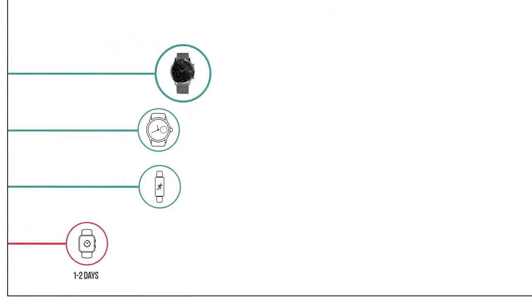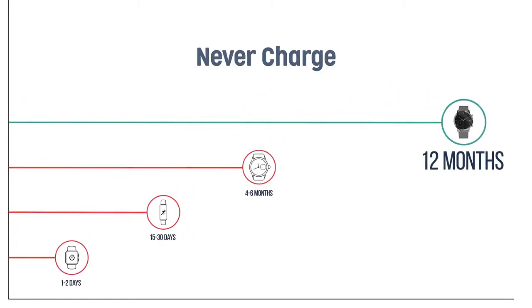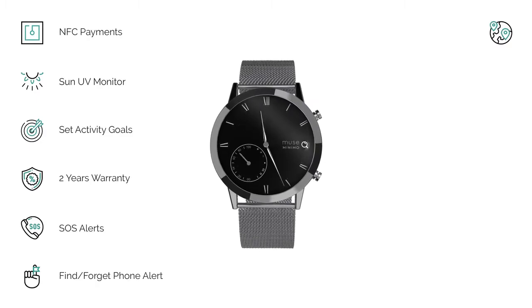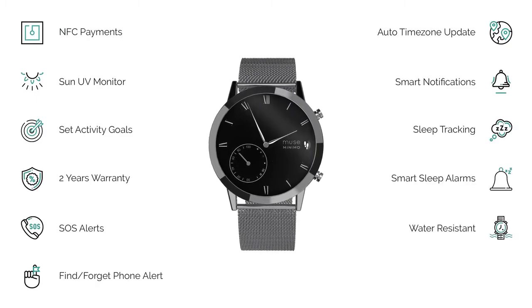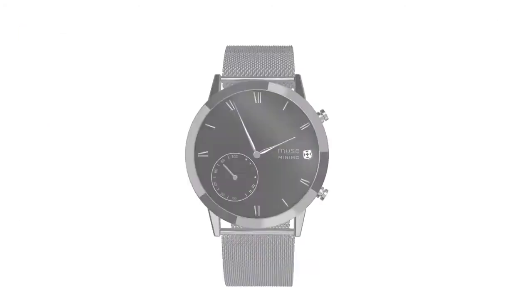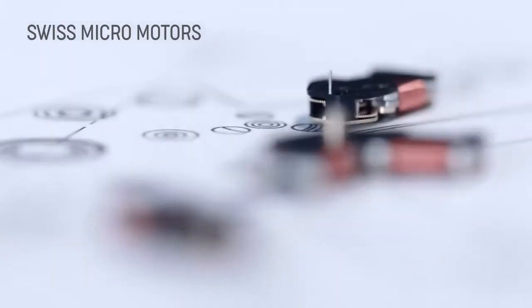Unlike any other smart wearable, we bring you a battery life of 12 months while you enjoy all these features. We made all this possible with our patent-pending smart movement technology that integrates Swiss micromotors with smart electronics in a compact footprint.